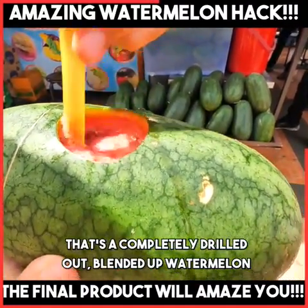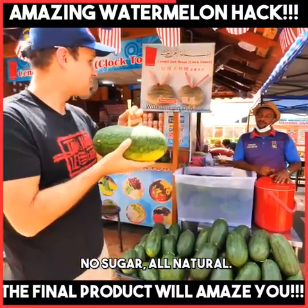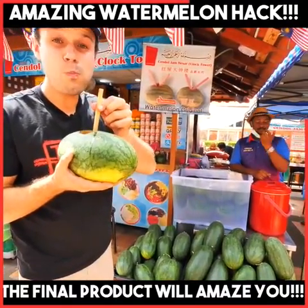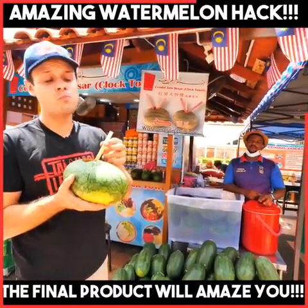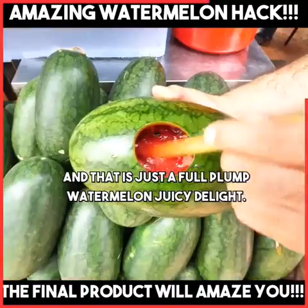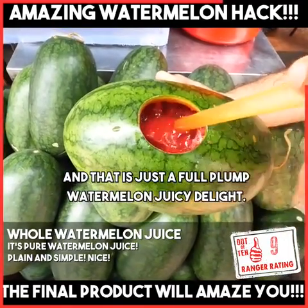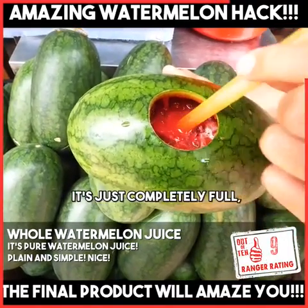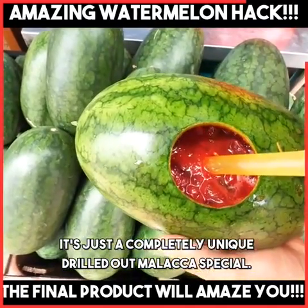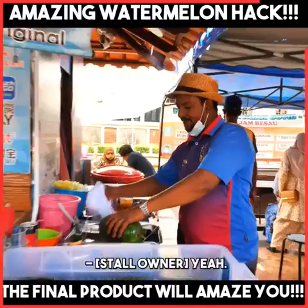That's a completely drilled out, blended up watermelon with ice in there. No sugar. All natural. Let's try it out. Mm. Wow. And that is just a full, plump, watermelon juicy delight — so much juice in there. It's just completely full. That's the first time I've ever seen anything like that — a completely unique, drilled out Melaka special. Boss was explaining that these longer ones are more sweet.